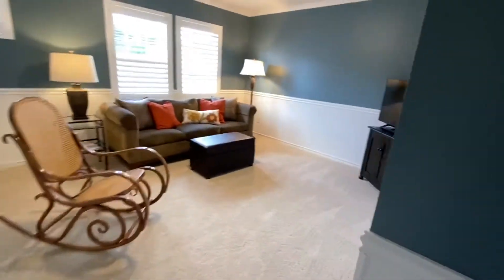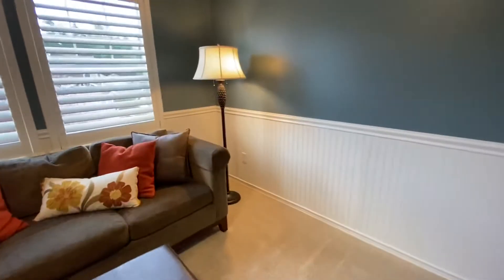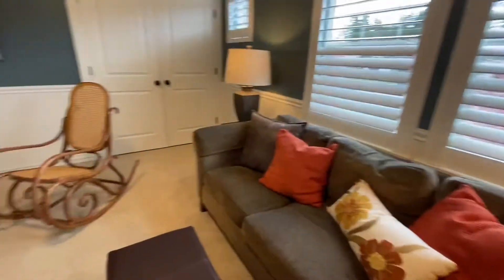Linen closet. This is the bonus room — it does also have a closet, so this could always be used as a bedroom. And it's a huge space.